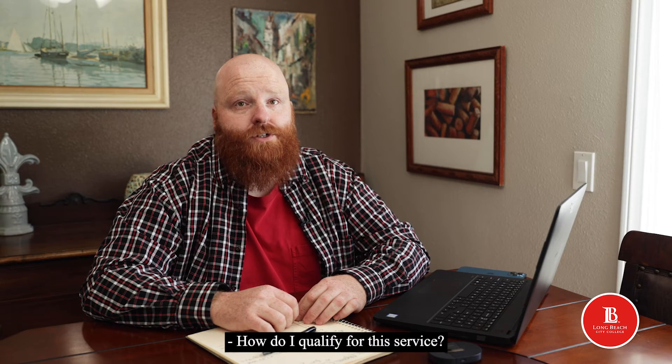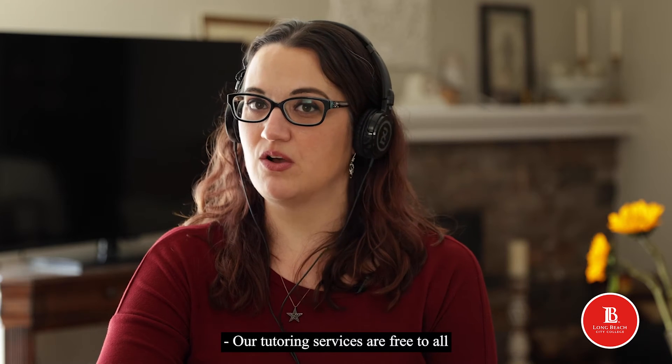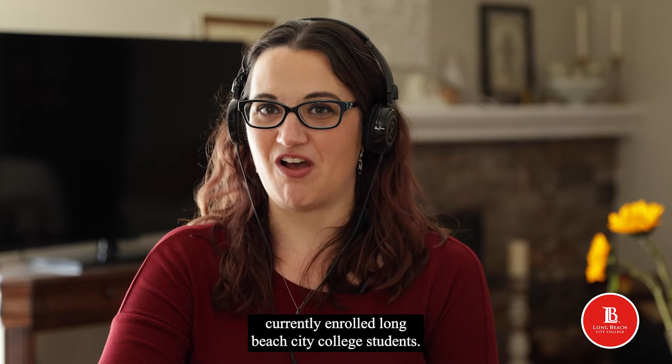How do I qualify for this service? What if I can't afford it? Our tutoring services are free to all currently enrolled Long Beach City College students.